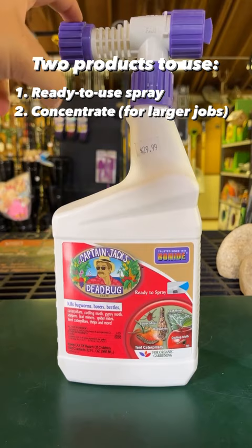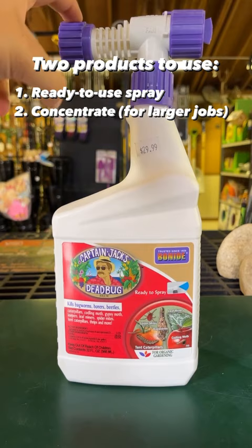The other is going to be in a concentrated form. This one you can attach a hose to, and this is a very popular brand from Bonide — it's called Captain Jack's Dead Bug. This also uses spinosad. Go find them at your local garden center.